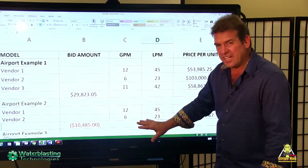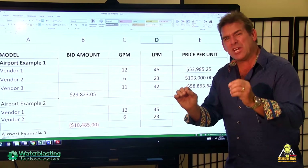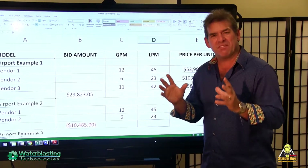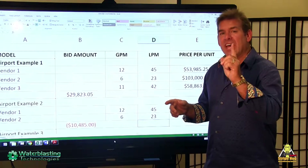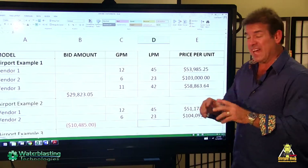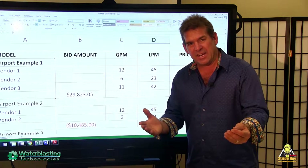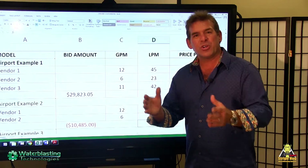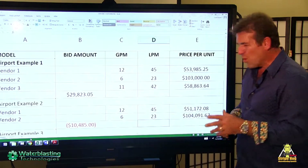What you need to pay attention to is the fact that the gallons per minute at pressure will be a huge determining factor in the productivity of that machine. It is a horsepower calculation. If you want to know what it is: GPM times PSI divided by 1714, and then an efficiency equation, will determine how many horsepower you need to drive that unit. Horsepower — whether it's a lawnmower, an airplane, an excavation machine, or your car — will determine the power or the productivity of that vehicle. Water blasters are no different.